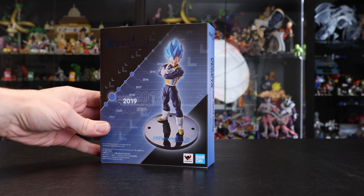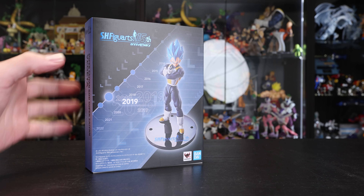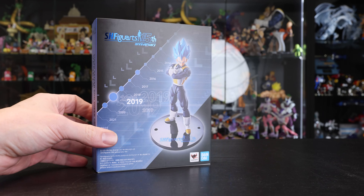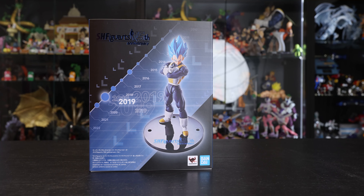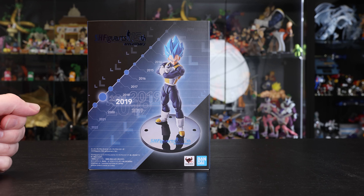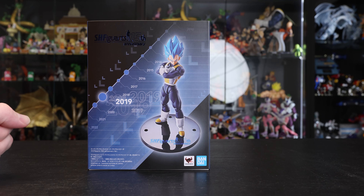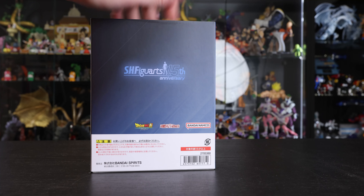One thing you'll notice straight away is this beautiful slipcover, and that embossing — I love embossed boxes, especially with metallic printing underneath. That blue metallic S.H. Figuarts logo picks up the light beautifully and looks stunning. We've had some lovely slipcovers lately, especially with V-Jump Goku, now Vegeta here, and the upcoming Goku with Book also has a really sexy slipcover. World Tour last year, Kaioken, and some really cool slipcover releases — glad to see Vegeta getting the treatment as well.